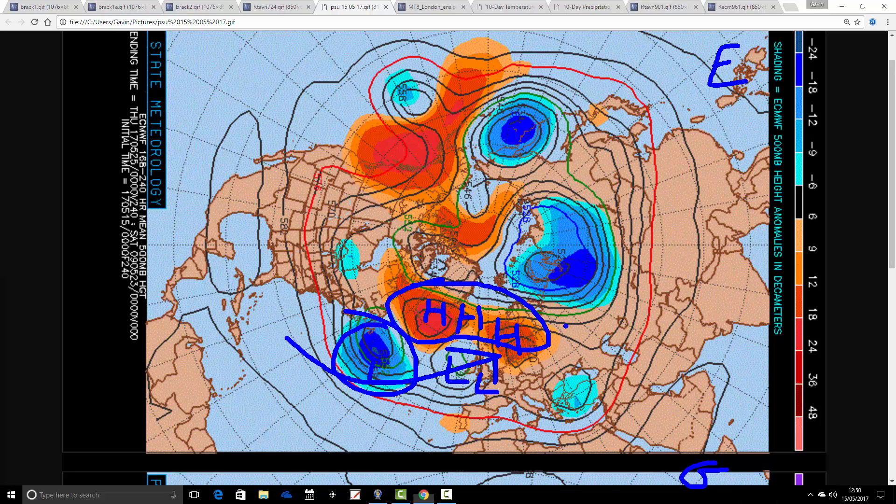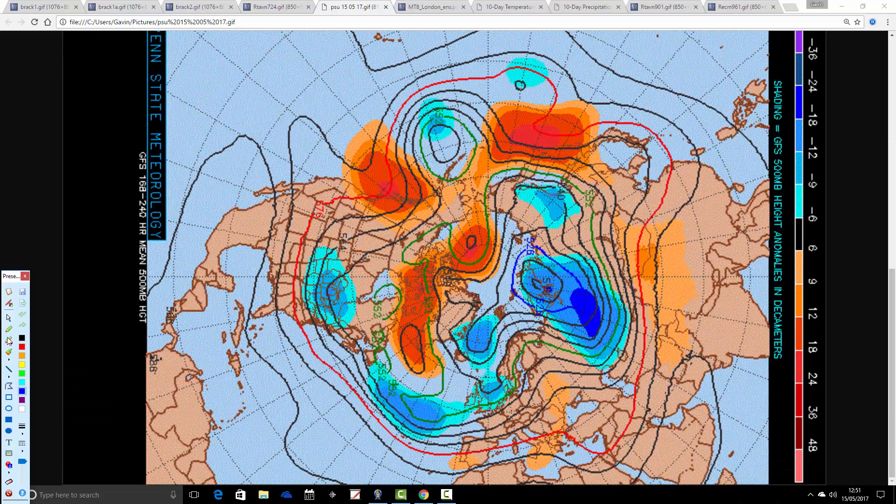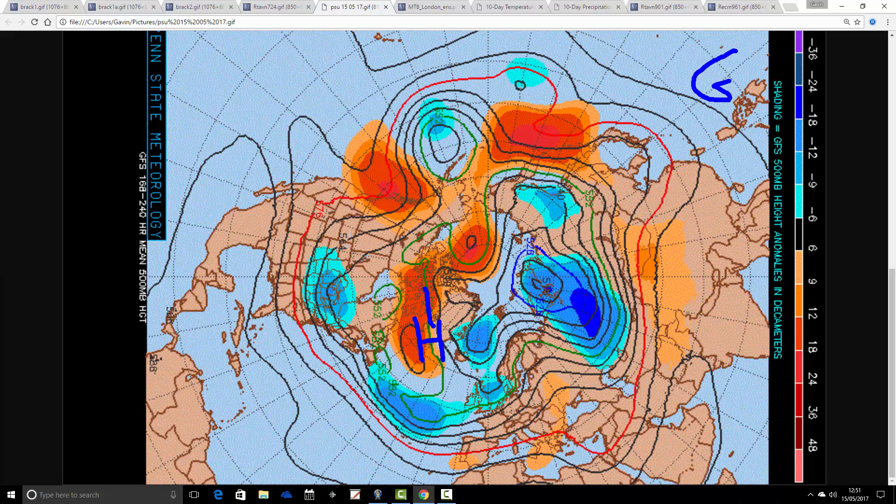So it looks like that's quite an unsettled scenario as we go through into the second half of May running up towards the latter stages of the month. Probably quite cool as well — if this were winter, it would be enough to produce some very cold conditions, because this is an extensive blocking feature up here. The GFS is very similar, not quite as extensive with the blocking signal, with a bit of blocking around Greenland, but it's still a southerly tracking jet stream with low pressure coming through the Atlantic into the UK.